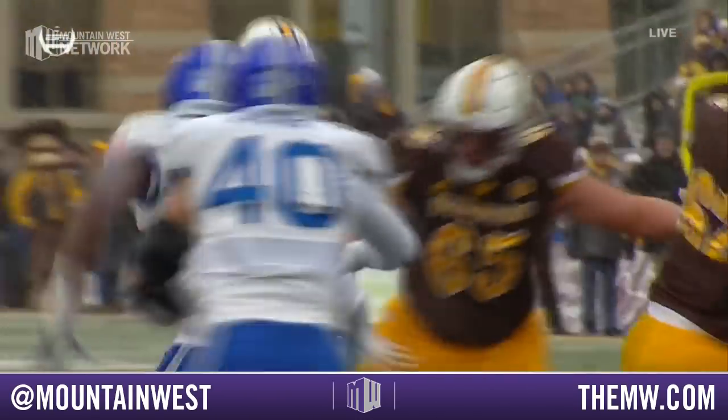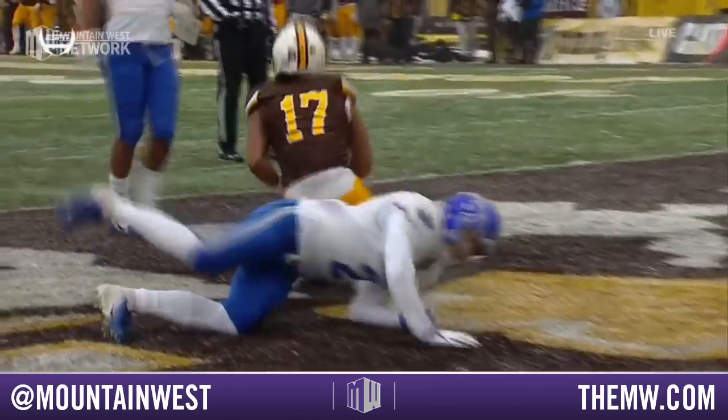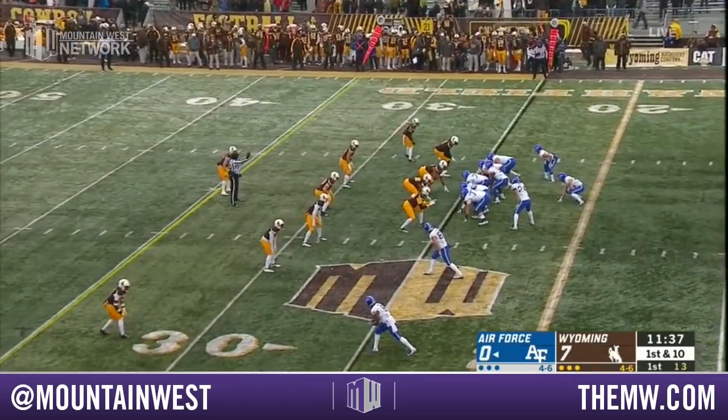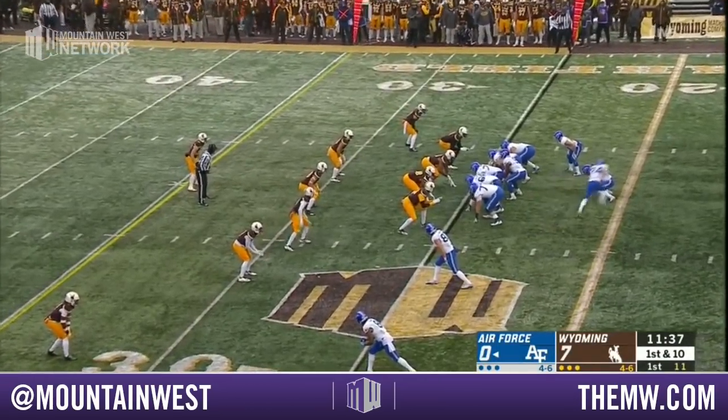And the coaches from Wyoming say they're just gonna unleash the football — throw it into the end zone with a play-action pass. A quarterback who can do a lot of things for this Air Force offense, and he can throw the football too now.